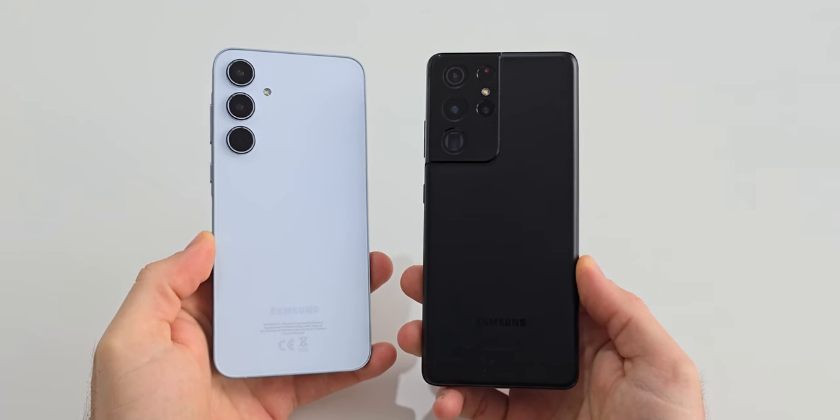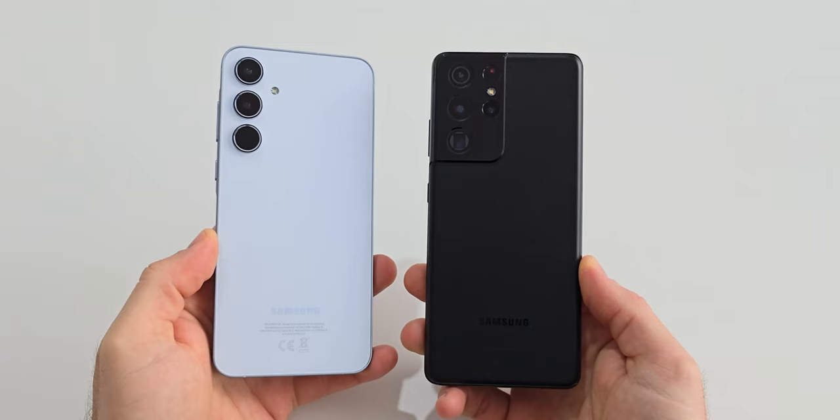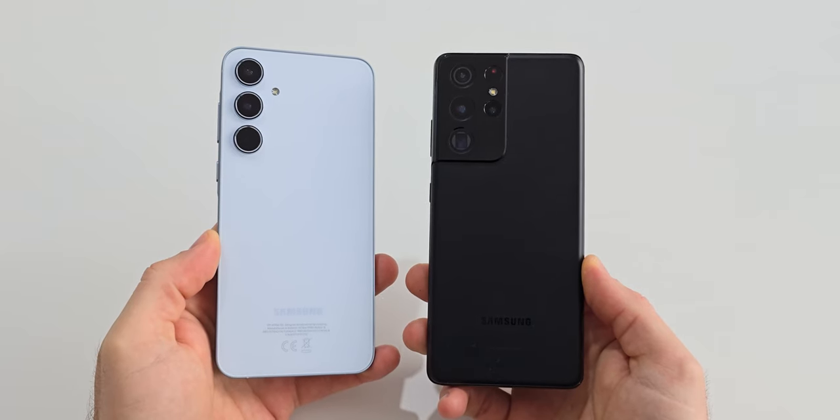Hello friends and welcome to a brand new speed test between the Samsung Galaxy A55 and the S21 Ultra from 2021.